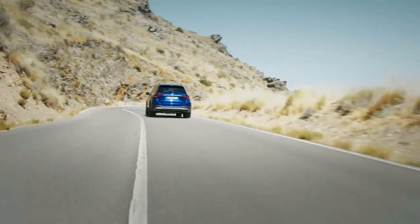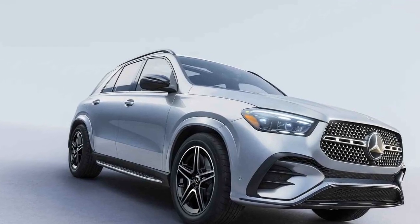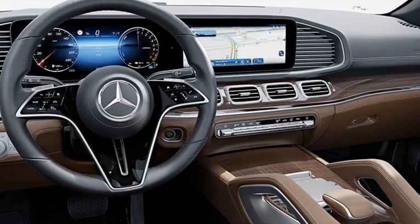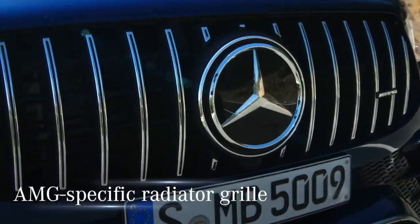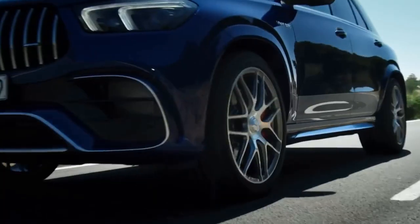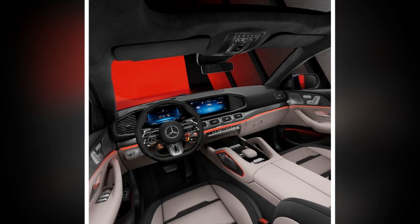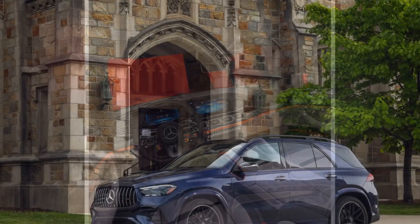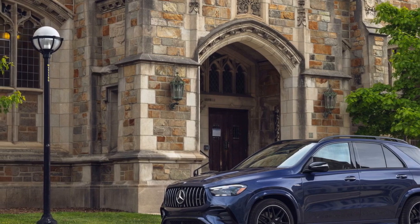Fourth, the vehicle's refined exterior design, complete with the signature AMG Panamericana grille and aerodynamic enhancements, exudes sophistication. Fifth, the GLE Class offers plenty of cargo space, making it practical for family trips or hauling cargo. On the cons side, Mercedes-AMG vehicles tend to come with a premium price tag, which may deter some buyers. Additionally, the powerful engines, especially the V8 in the AMG GLE 63 S, can be thirsty, leading to lower fuel efficiency compared to non-performance SUVs.